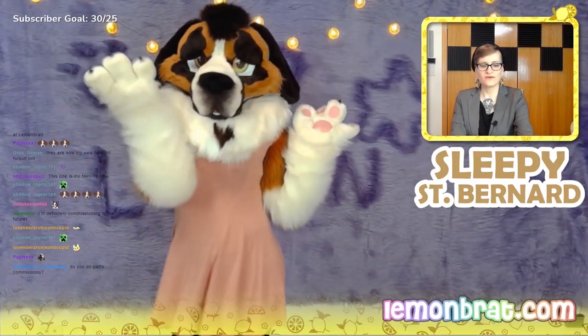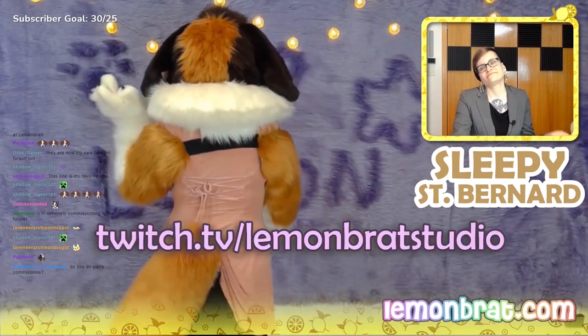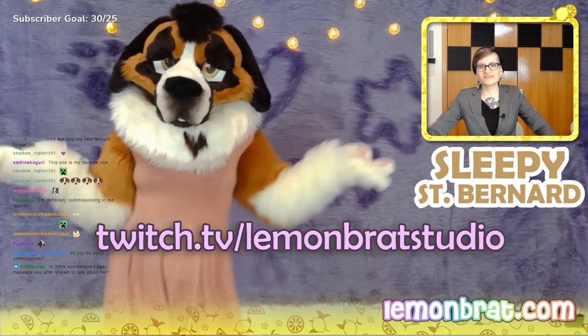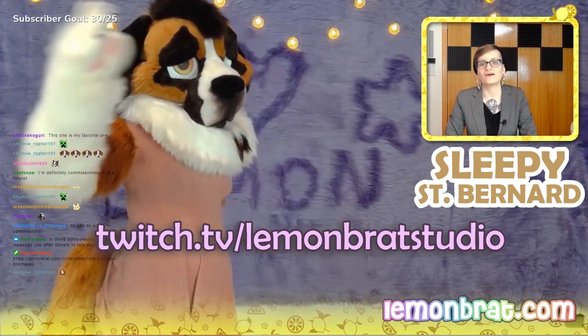Just so y'all know, this is a Twitch exclusive. I mean, if they don't sell here they'll eventually come out, but you are the first to see them and to have them. So I put the link in the chat again.